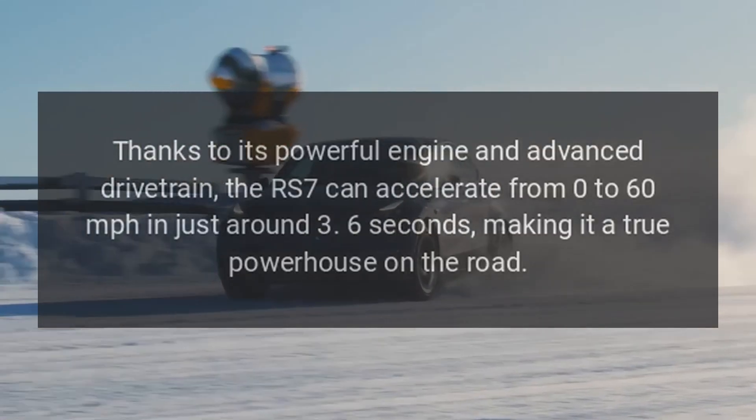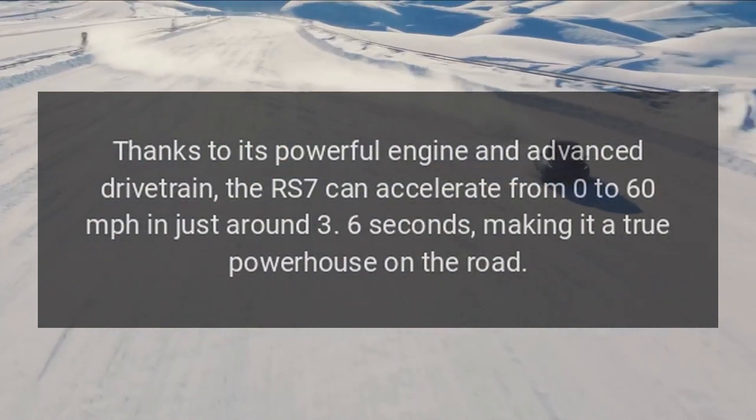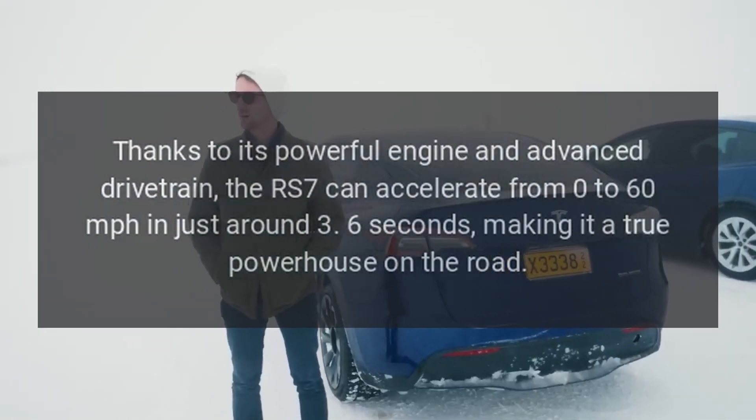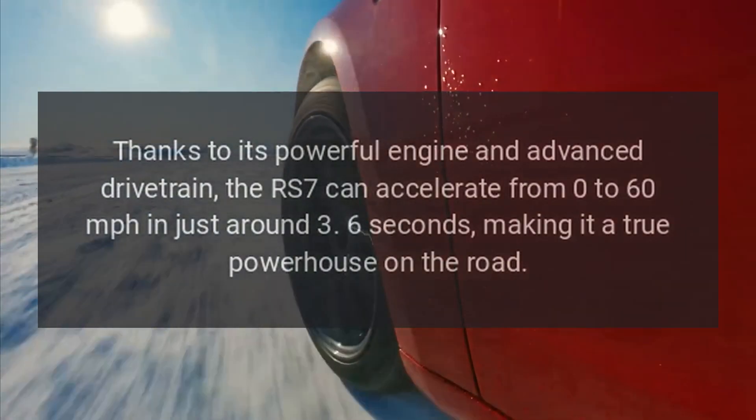Performance. Thanks to its powerful engine and advanced drivetrain, the RS7 can accelerate from 0 to 60 miles per hour in just around 3.6 seconds, making it a true powerhouse on the road.